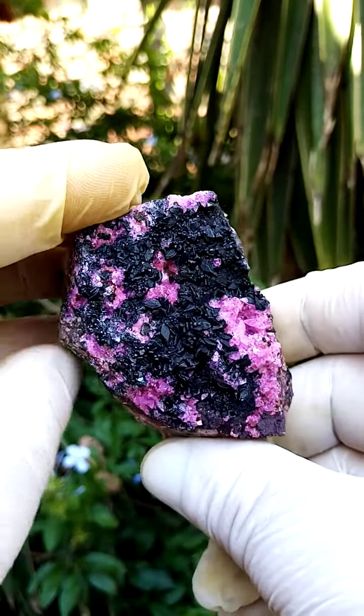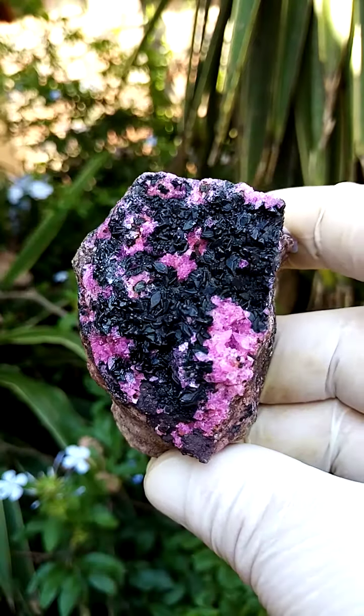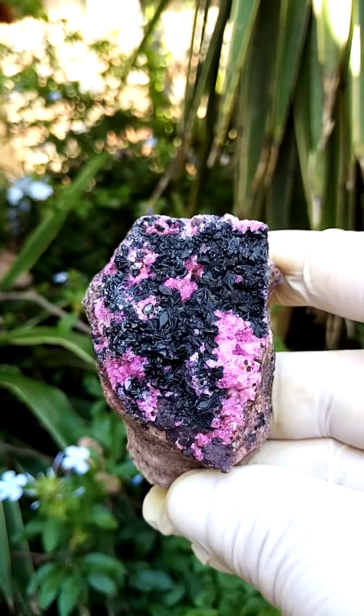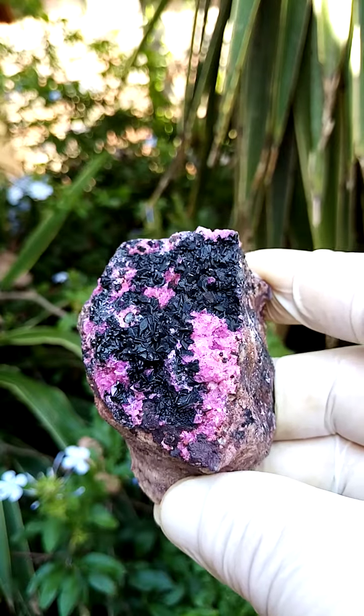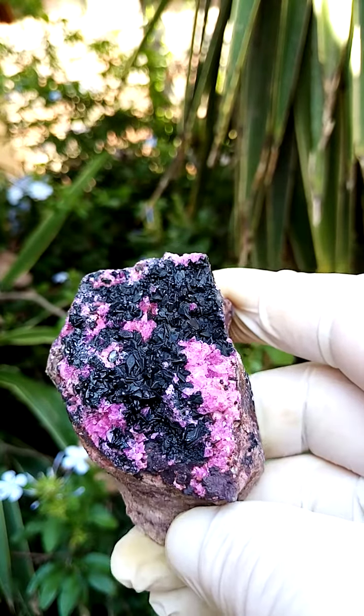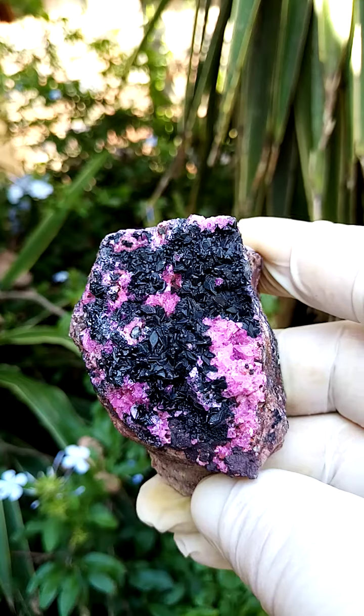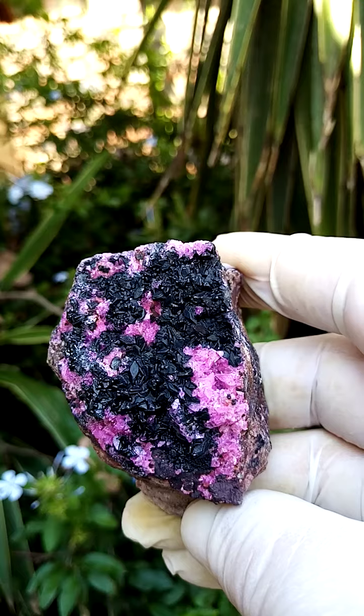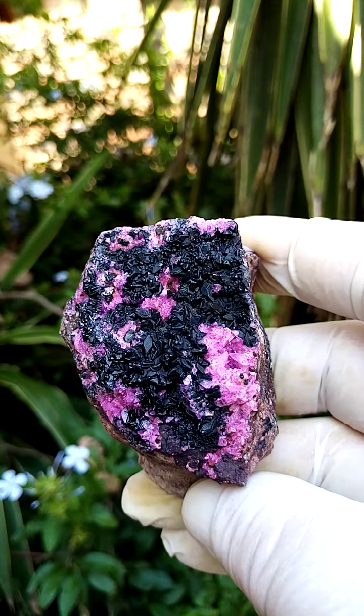And you'll find these all listed on eBay. Most recent videos will be current listings on my eBay store. You'll get the link at the top of my YouTube channel. When you go onto the eBay pictures, you can actually zoom in and have a look at the crystallization on those digital zoomed sections.